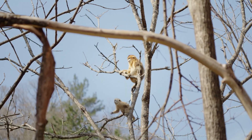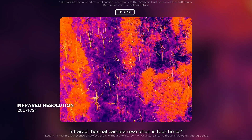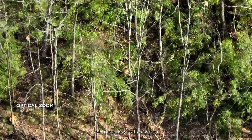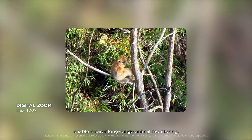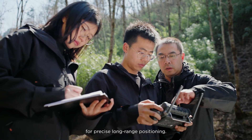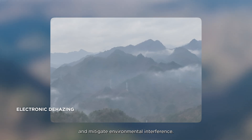For wildlife conservation, the H30T offers unprecedented convenience. Infrared thermal camera resolution is four times that of the previous generation, delivering enhanced subject recognition. For more covert observation, 34 times max optical zoom and 400 times max digital zoom enable clear, long-range animal monitoring. The H30T also supports laser range-finding up to 3,000 meters for precise long-range positioning. In foggy conditions, electronic dehazing can enhance image clarity and mitigate environmental interference.